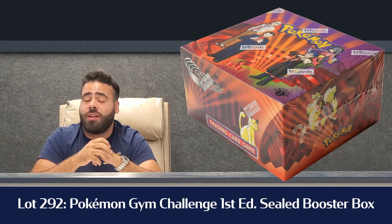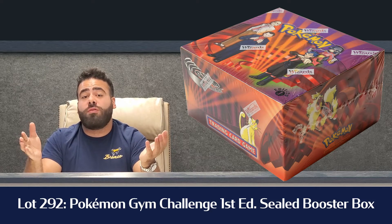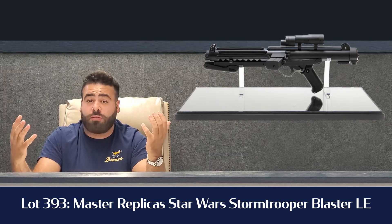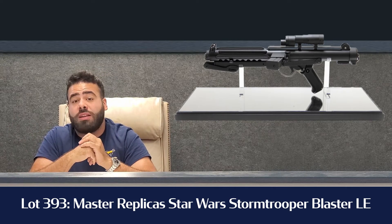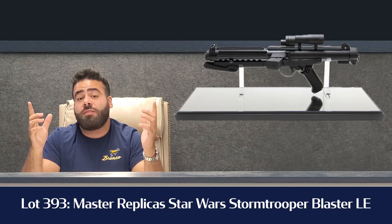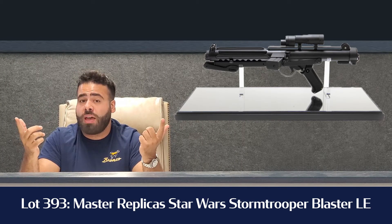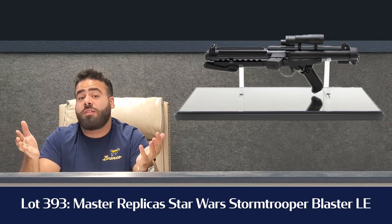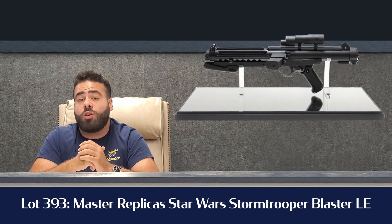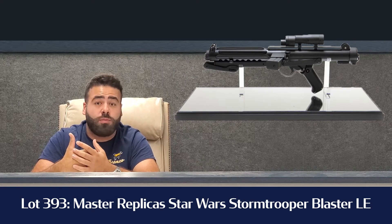My final favorite lot of the day — not that it's something overly valuable, but if you ever wanted to live Star Wars and literally be a Stormtrooper, then Lot 393 is for you. It's the Master Replicas Star Wars A New Hope life-size, one-to-one scale Stormtrooper Blaster. It was limited — it's number 1,623 of only 3,500 ever made, so there aren't many of them to go around for how big the Star Wars collector community is.